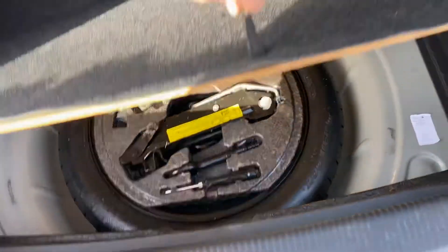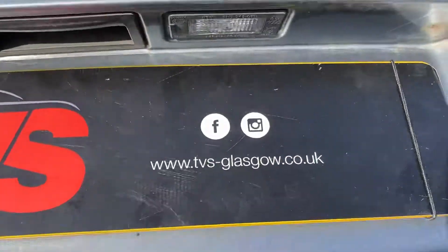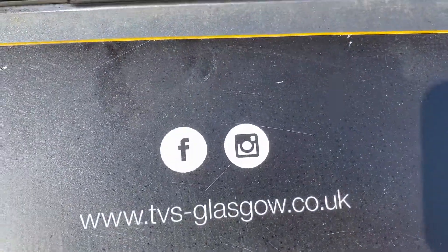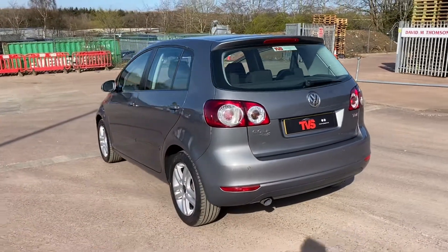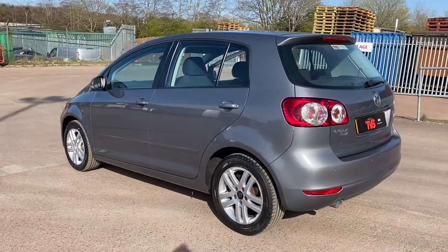It doesn't look like it's been used. You will find more pictures and images on our website, which is tvs-glasgow.co.uk. For any other queries, or if you just want to make an appointment to view and potentially drive away in this lovely vehicle, give us a call on 0141 376 8150. Thank you for watching.